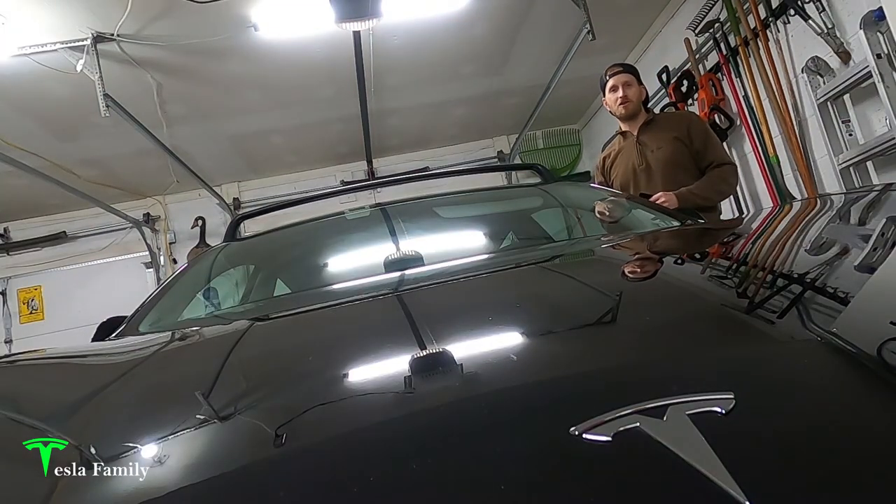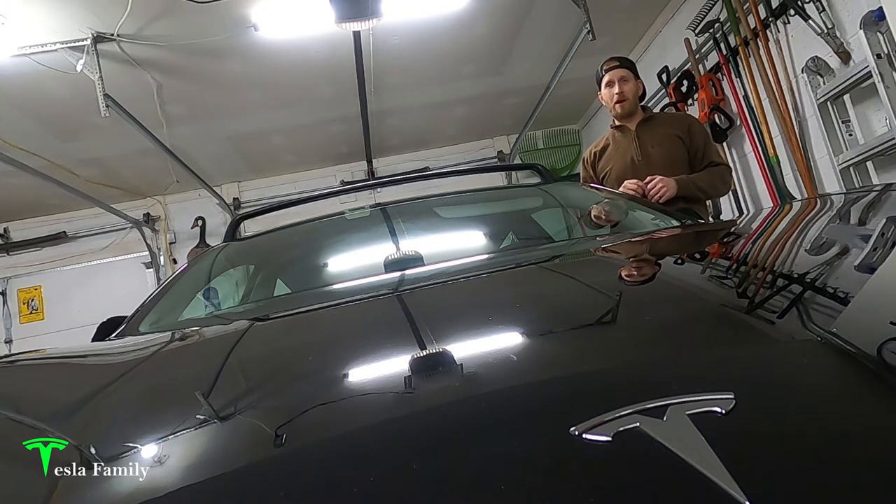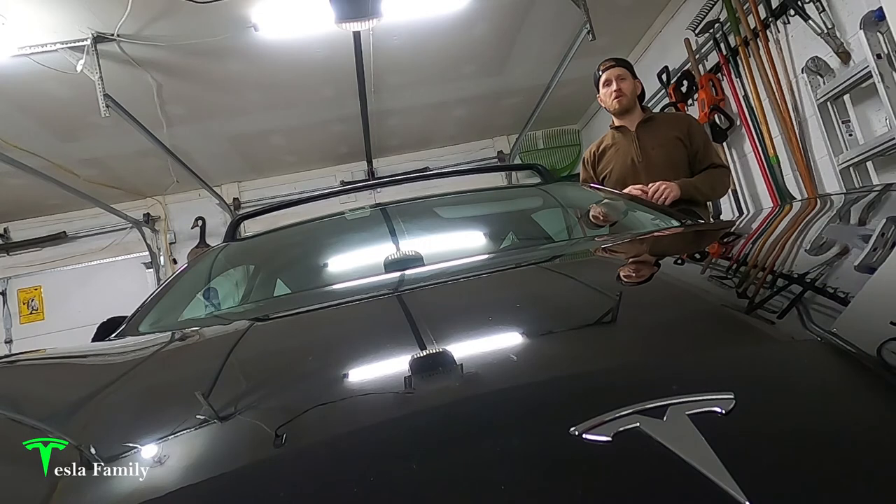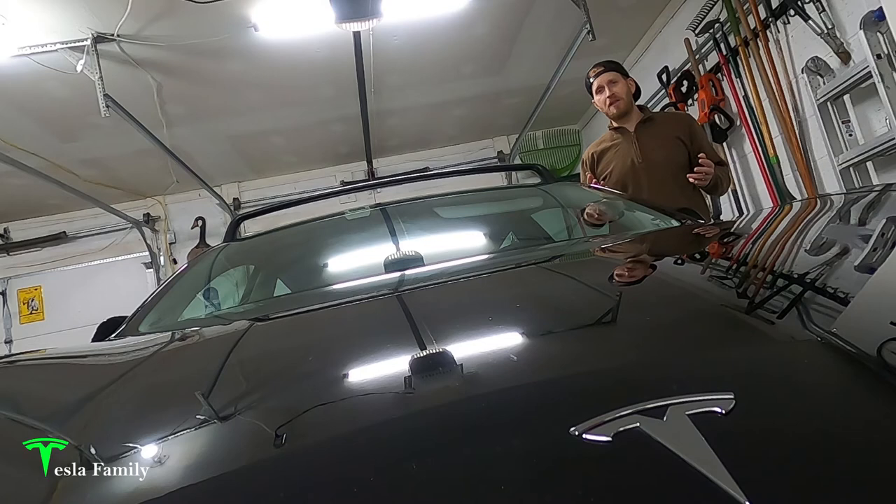Very happy with the repair. You really can't beat having it done in your driveway at home — didn't have to go anywhere, Tesla came to me. The Tesla mobile repair service is one of the many great things about being a Tesla owner. It's really easy to enter your service request in the Tesla app and within two days Tesla mobile is right at your front door. This was a warranty repair so it didn't cost me anything, but let's take a look at the service invoice.